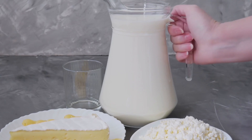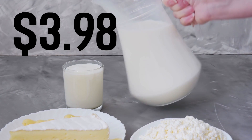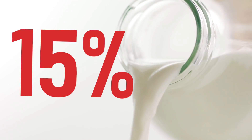Let's get back to the main ones and on to the milk. On April 1st of last year, a gallon of milk cost $3.98, while it is at a $4.59 mark as of April of this year. This is a difference of 61 cents and an increase of 15% year over year.